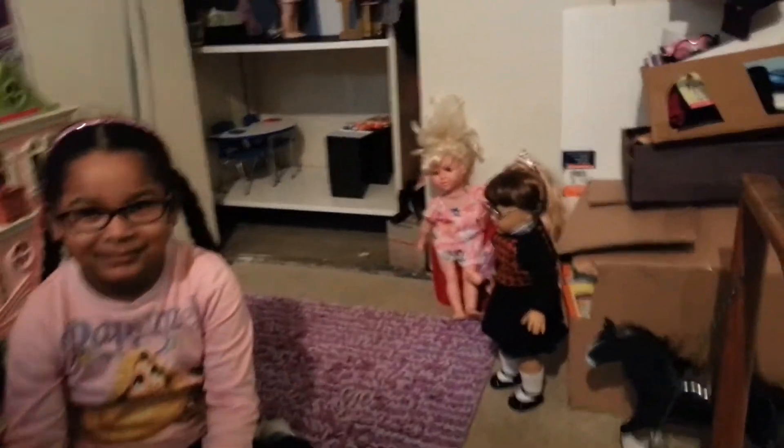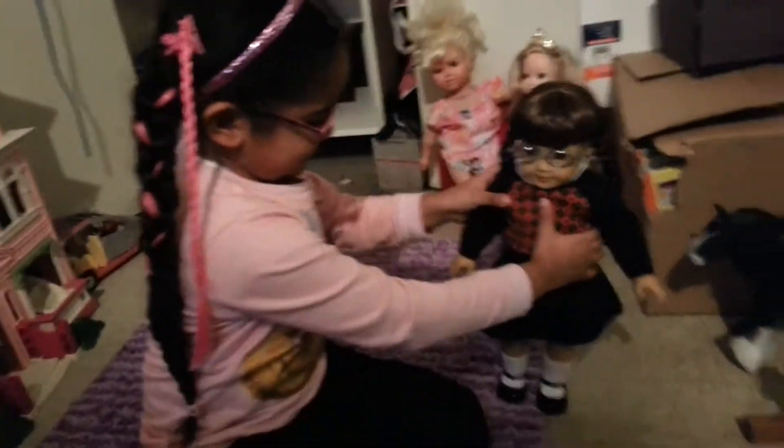She already opened Molly. Molly's right here. Hi Molly.